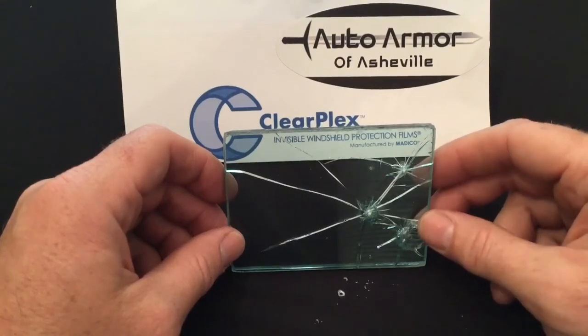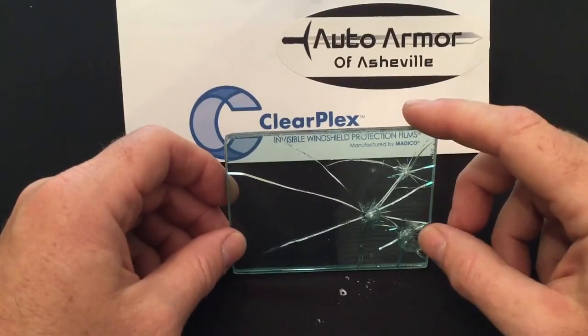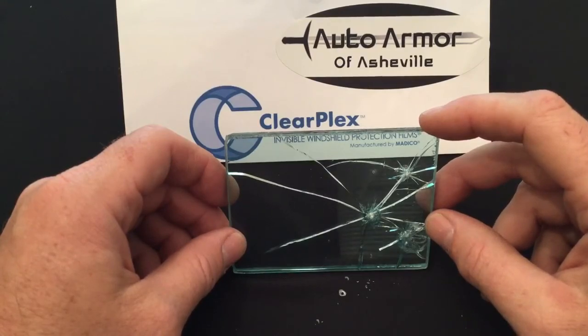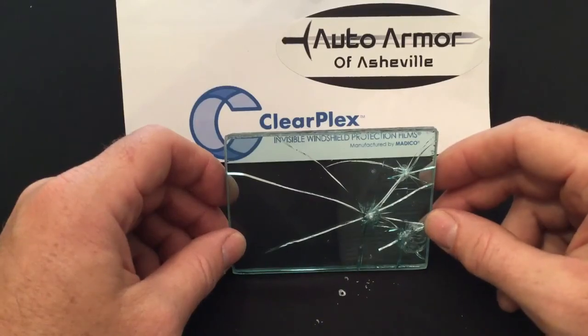One additional nice feature is that the film is actually UV protectant. So when you have it in your vehicle, it's protecting your dashboard. Or if you have it on the windows at your home — big picture windows that you don't want broken or replaced — it's going to help keep your house cooler, help keep your automobile cooler, and prevent more damage to your dashboards.